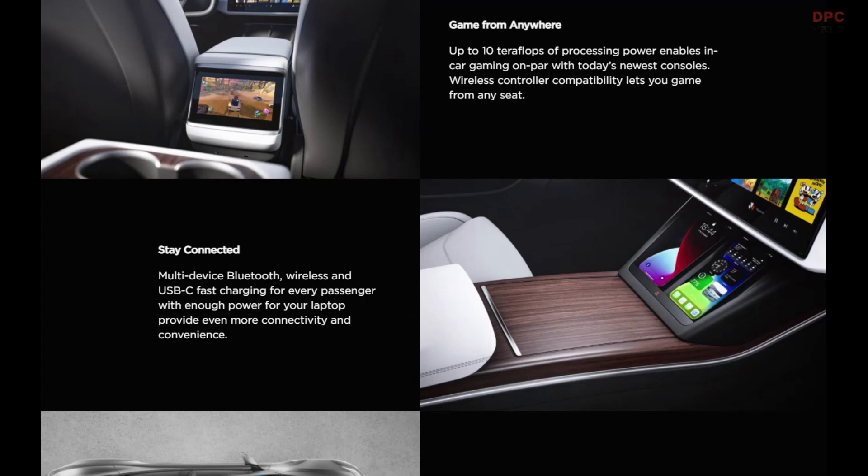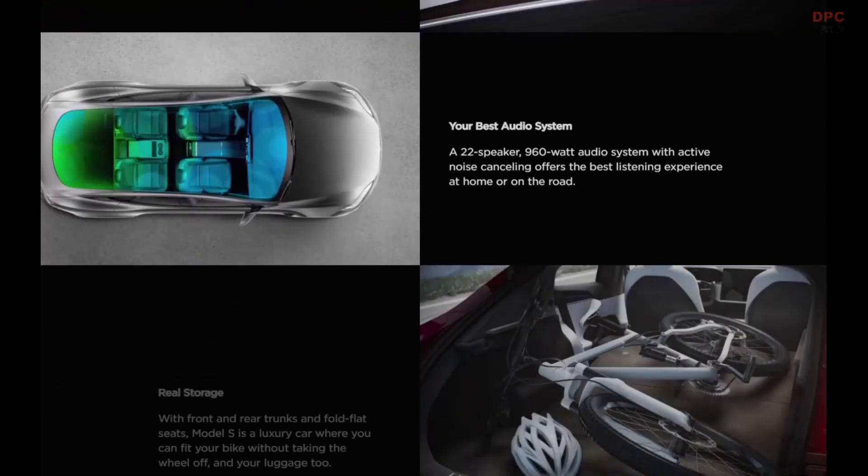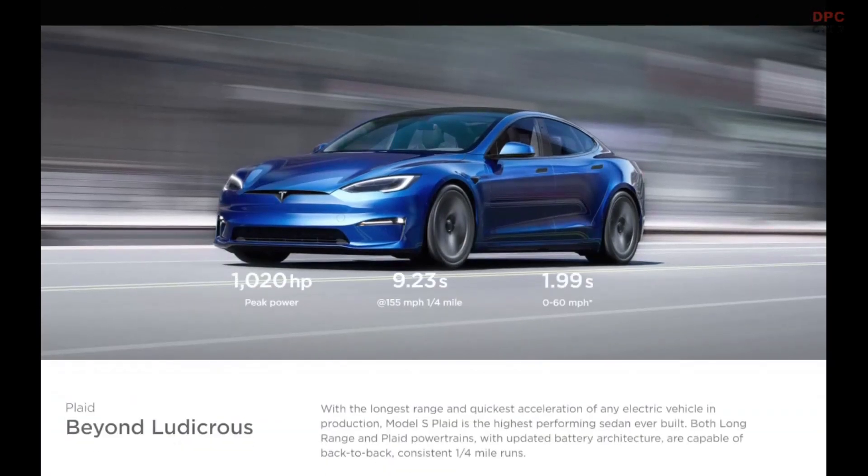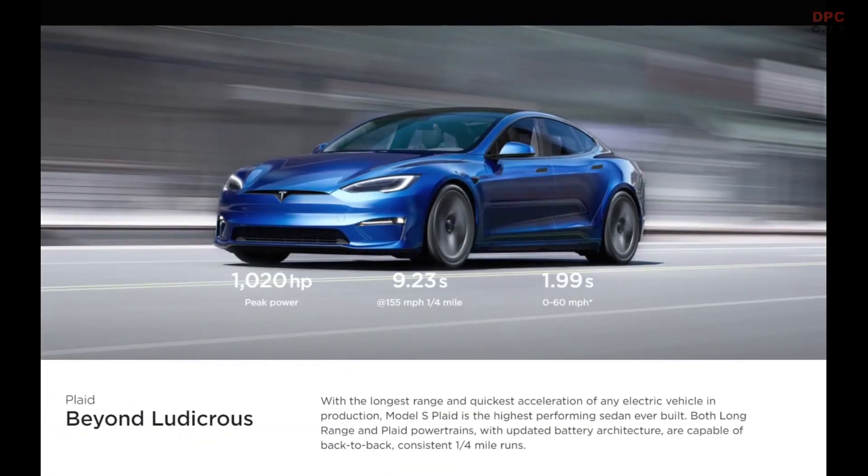The company says the resolution is vastly improved to 2200 by 1300 with brighter colors and improved responsiveness. Contrary to those newer Tesla cars, the refreshed Model S and Model X will retain their 12.3-inch digital instrument cluster, at least according to the images.